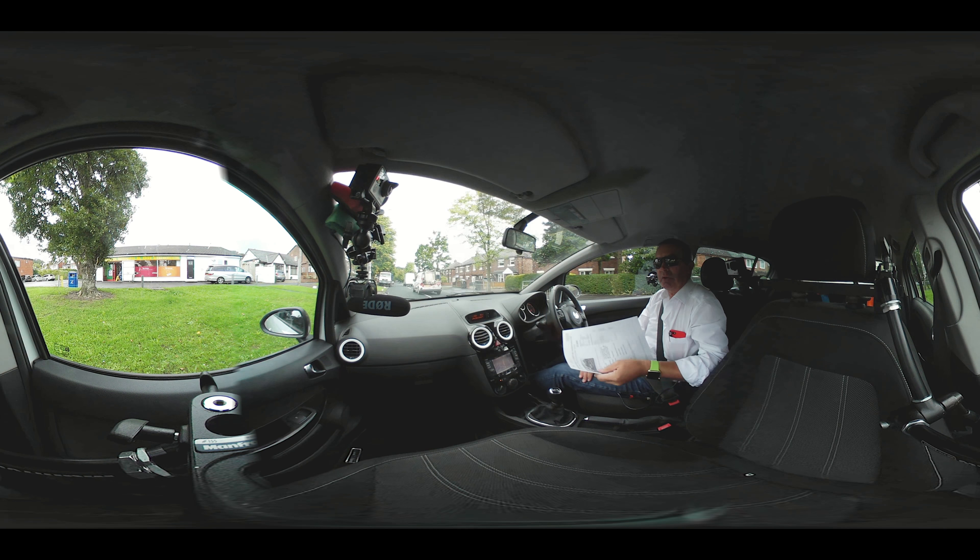Gordon Bennett — the microphone picks up the slightest noise and amplifies it, so that'll be extremely annoying. I'll just knock it off.